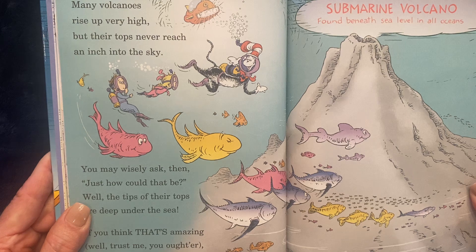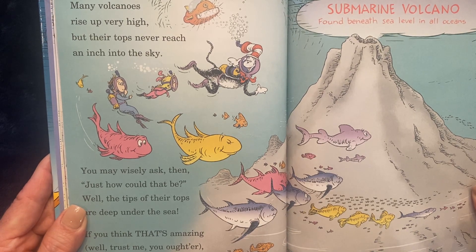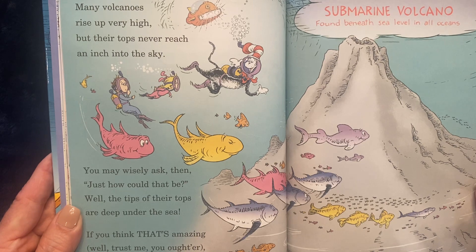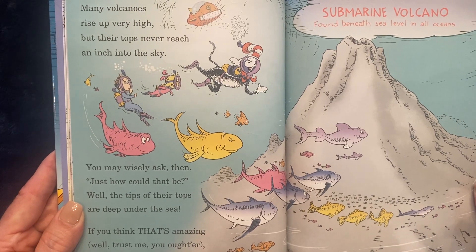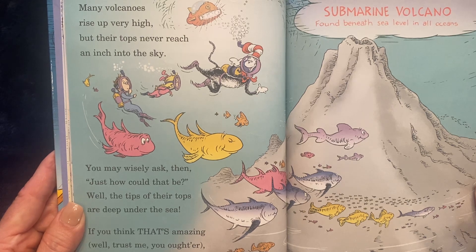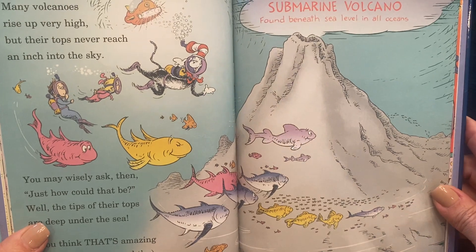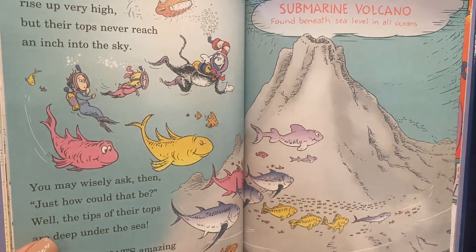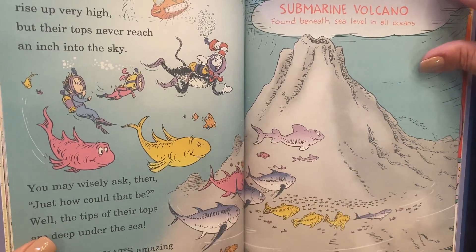Many volcanoes rise up very high, but their tops never reach an inch into the sky. You may wisely ask, then, just how could that be? Well, the tips of their tops are deep under the sea. If you think that's amazing, well, trust me, you ought to. Did you know most volcanoes are under the water? They're found beneath sea level in all of the oceans all over the world. See the fish swimming around this submarine volcano?